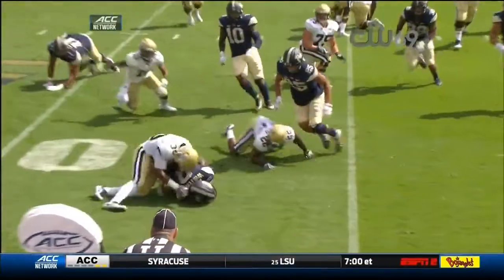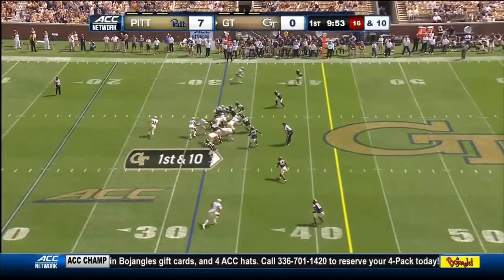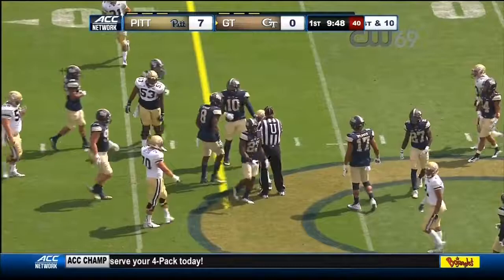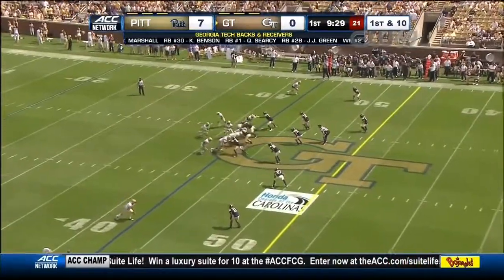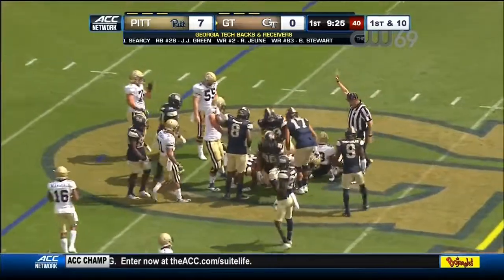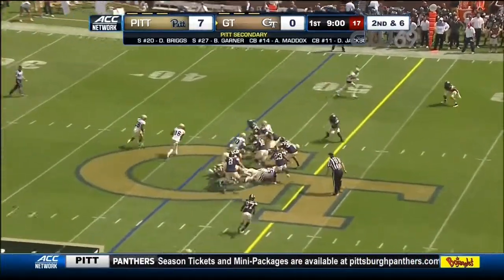Cole, the pitch a little bit high. Minson didn't handle it. First downs on the board. Georgia Tech fumbled on its first possession. Here's Benson going up the middle. The surface had 124 yards against Tennessee. Benson again, 24 yards rushing in that opening game against Tennessee.